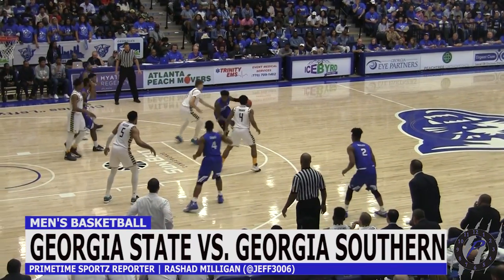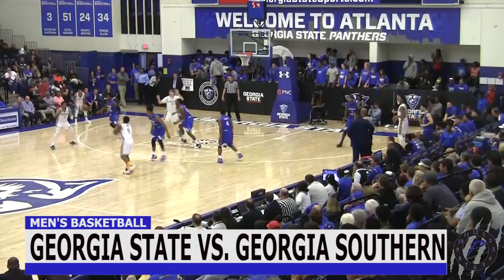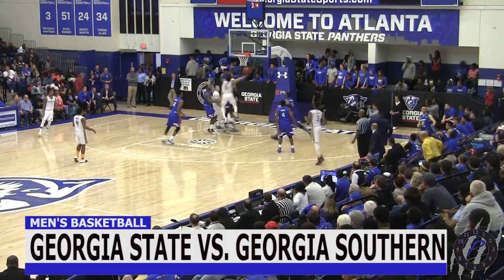Regular season finale, Georgia State versus Georgia Southern. Watch Devin Mitchell shake and bake. Now B.J. Gladden with the and-one for the Eagles.